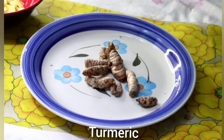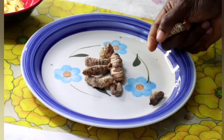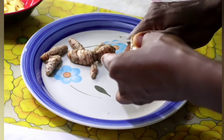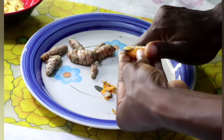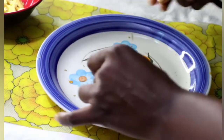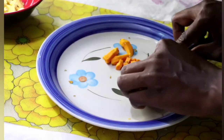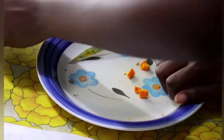Turmeric is another ingredient to be using for this remedy. The active ingredient in turmeric is curcumin, which helps reduce inflammation and can also be used to unblock fallopian tubes for conception. Just the same way we did the ginger, we'll have to peel the skin. So we have the turmeric peeled now, and then we'll have to cut it into smaller parts for easy blending. If you'll be grating it, you don't have to cut into small parts. We'll put that together with the ginger.